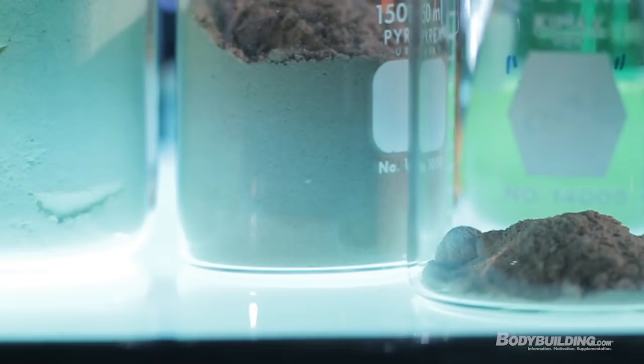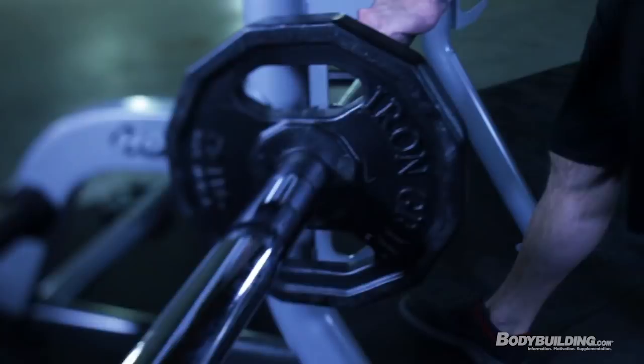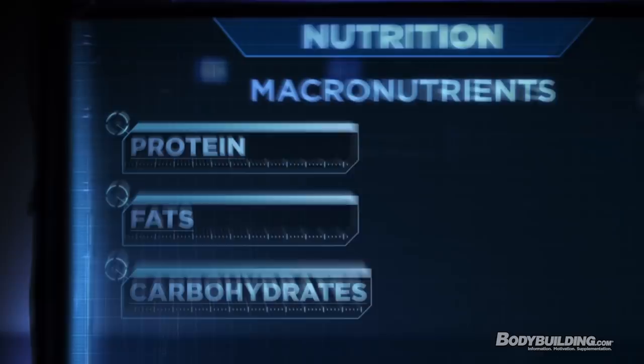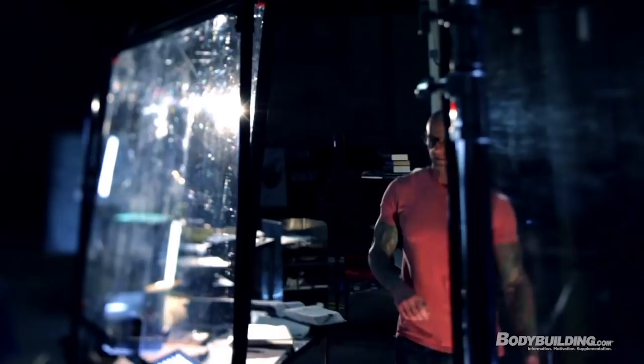With the nutrition program for Shortcut to Shred, it's all based on macronutrients — getting enough protein to complement recovery from training, which helps you build more strength and muscle, and that's going to keep you burning more body fat. In the Shortcut to Shred program, the macronutrients are ranked protein first, fat is actually second, and then carbs come in third place.